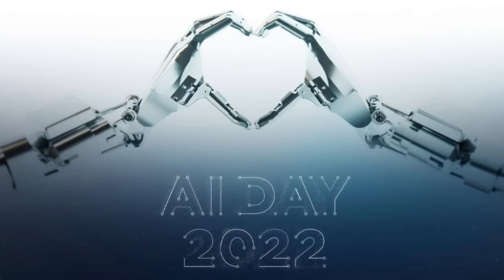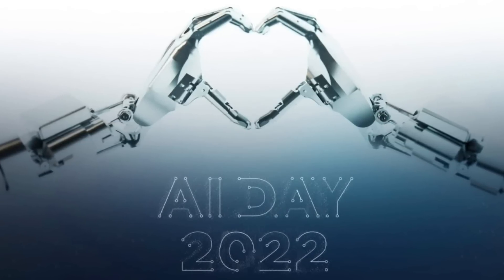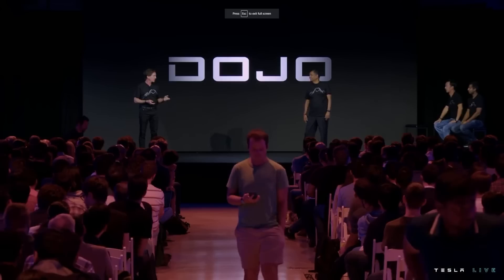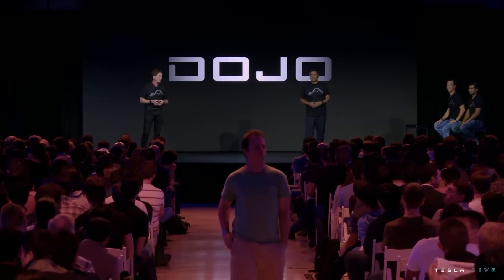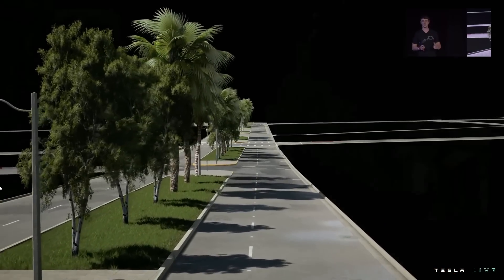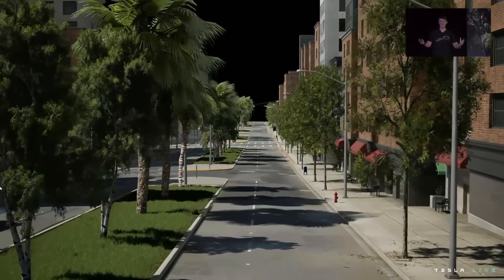On today's episode, we've got the latest updates on this year's AI Day, how the Tesla-bot Optimus will see the world, the Dojo supercomputer's amazing performance stats, and full self-driving's simulation tests. There's a lot to get into this week, so let's get going.